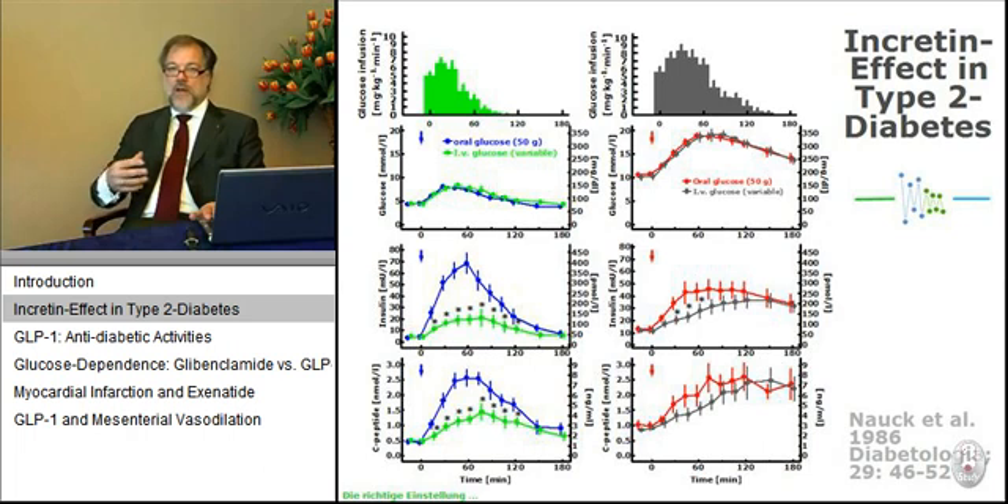In healthy subjects, oral glucose will trigger a three-fold higher insulin response than intravenous glucose. This is because oral glucose goes through the stomach to the gut, is absorbed there, and during that process, incretin hormones from the gut are released that stimulate beta cell secretion. If you perform the same experiment in patients with type 2 diabetes, you don't see as much of an incretin effect — there is a defect in the incretin system.